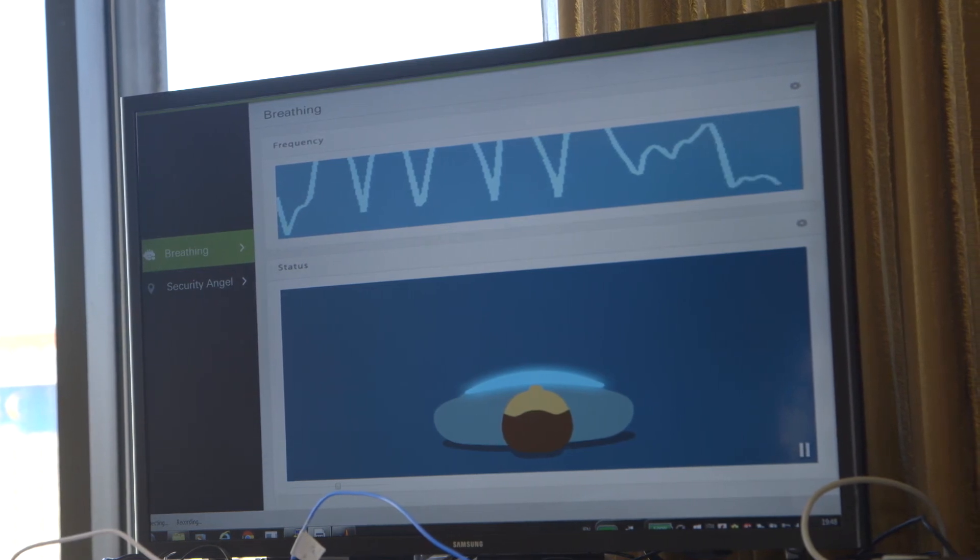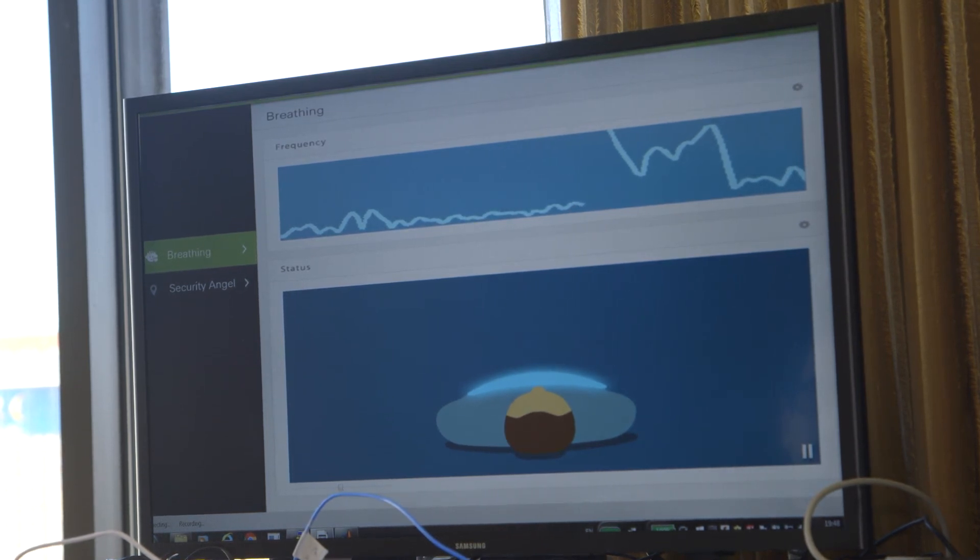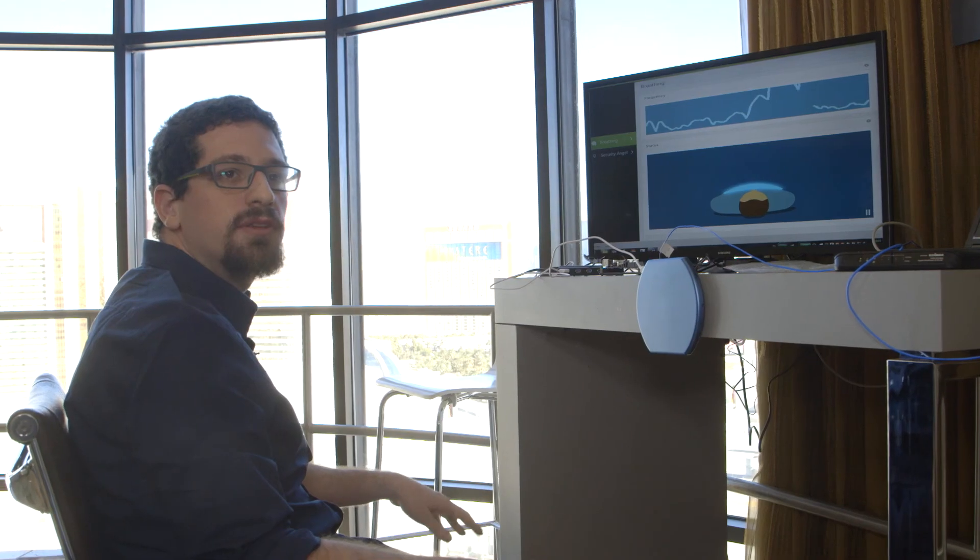And now I'm going to hold my breath. As you can see, once it's no longer detecting my breathing, it indicated that I'm no longer breathing and set up the red light.